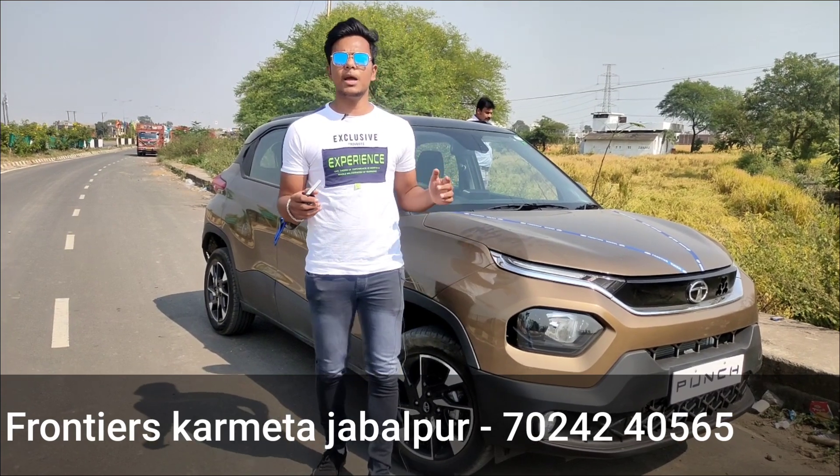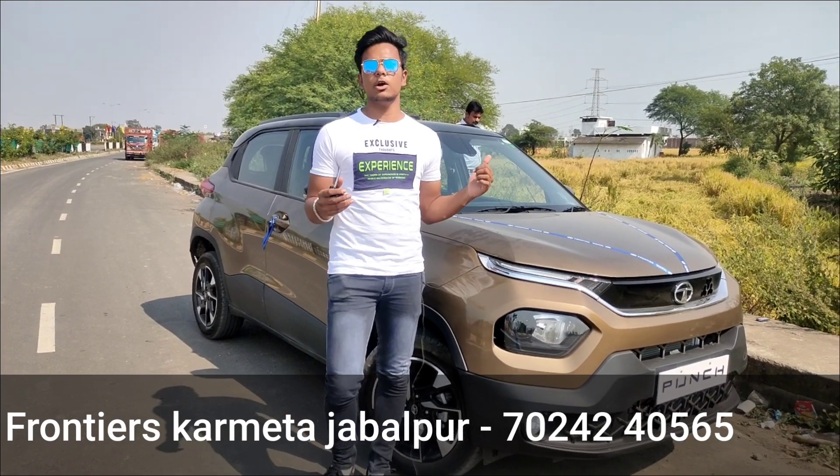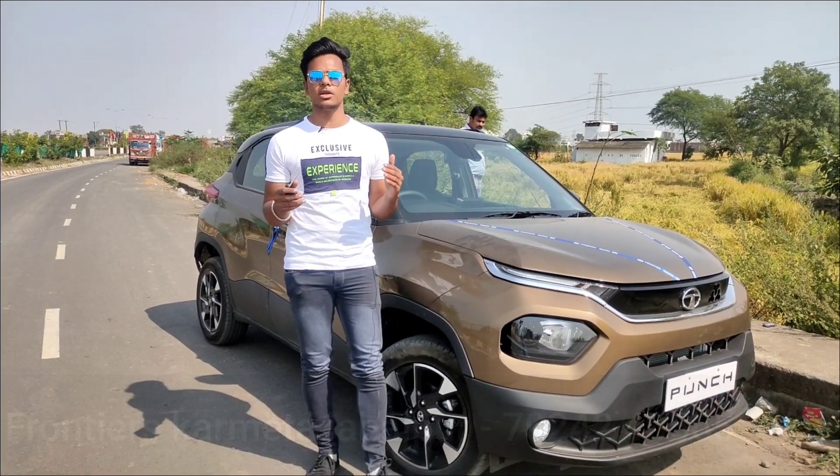Before we start, special thanks to Frontier Carmeta for helping me out. If you want to see any Tata product or do a test drive, you can contact them. I will give you all the details in the description. Let's start the video.